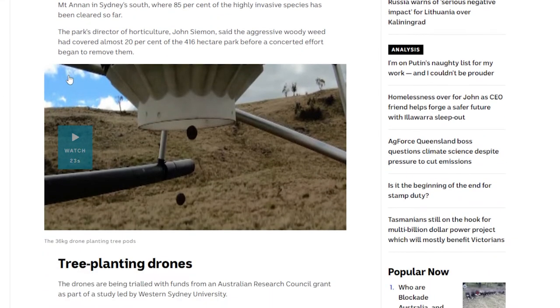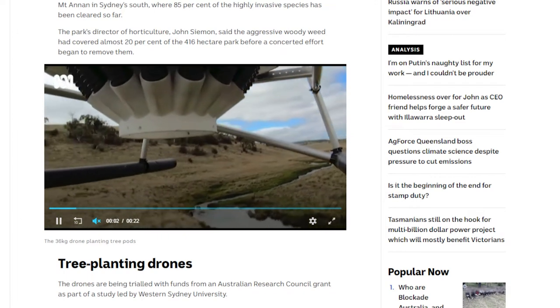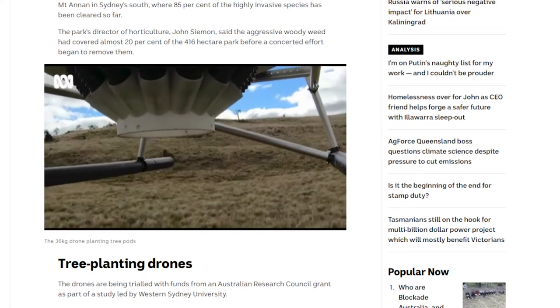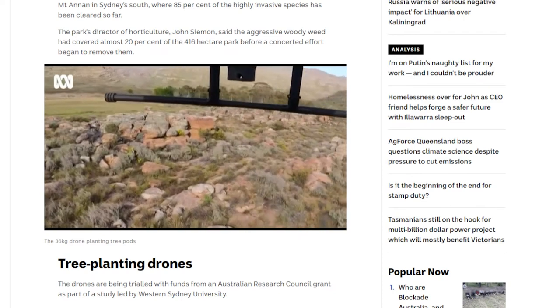There's terrain that's super hilly and crazy to navigate. You can see the river there — there's all kinds of stuff to get around and operate in. So they found that one of the most efficient approaches is to literally just drop seeds from a drone across acres and acres.